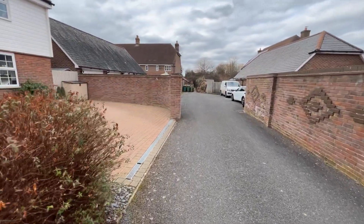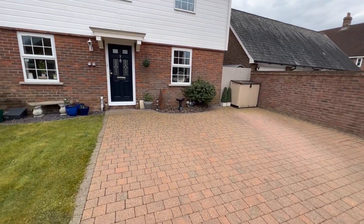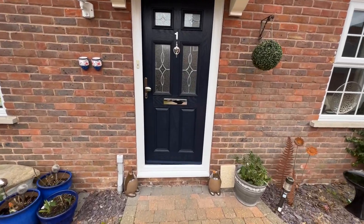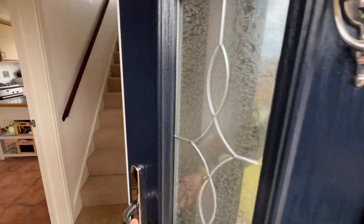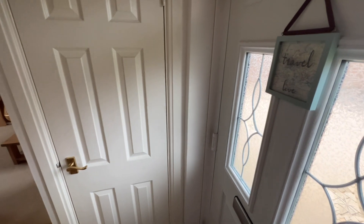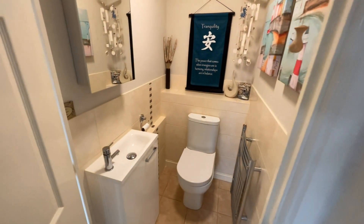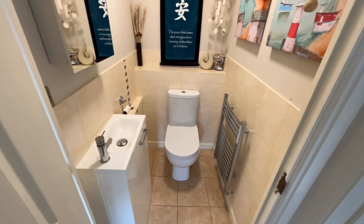Let's take you inside and show you the property. This property is well maintained and it's got a good couple of reception rooms. Entrance hall with stairs to the first floor, there is a storage cupboard as well, and you've got a cloakroom — a nice size, nice and modern downstairs toilet.